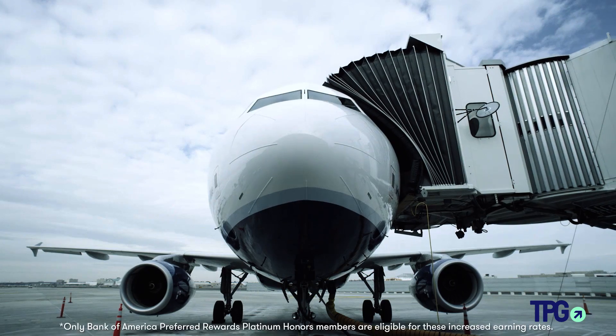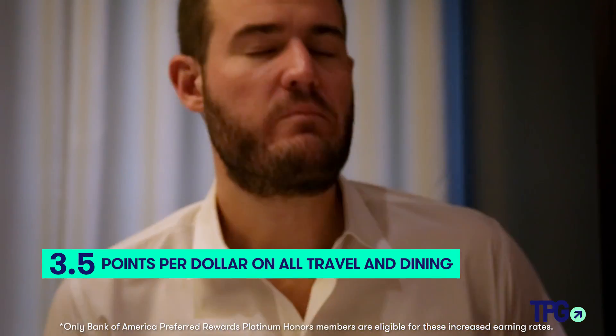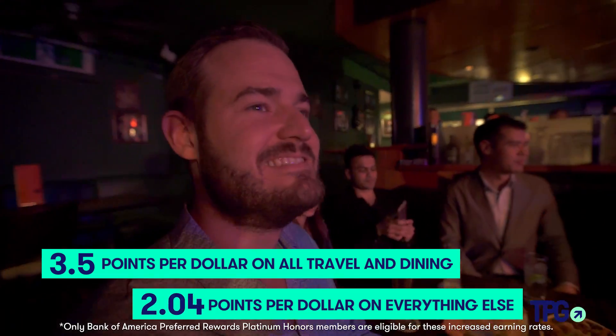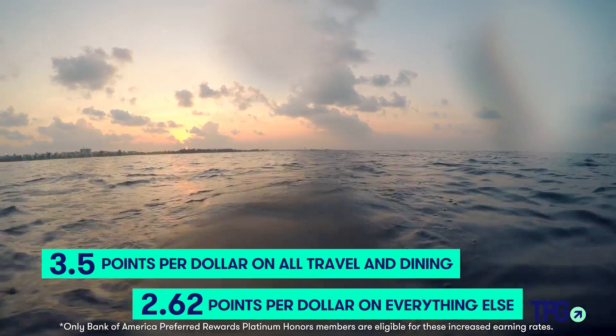$100,000 in an investment account or even in a checking and savings account can activate the 75% bonus. So that means two points per dollar in travel and dining is really 3.5, and the 1.5 points on everything else becomes 2.62 points — which beats almost any of the top cash back cards.